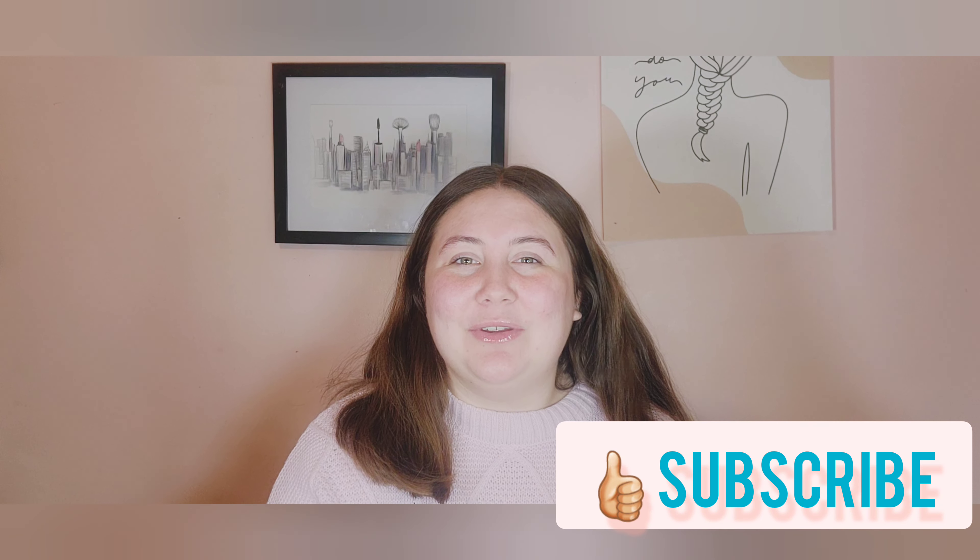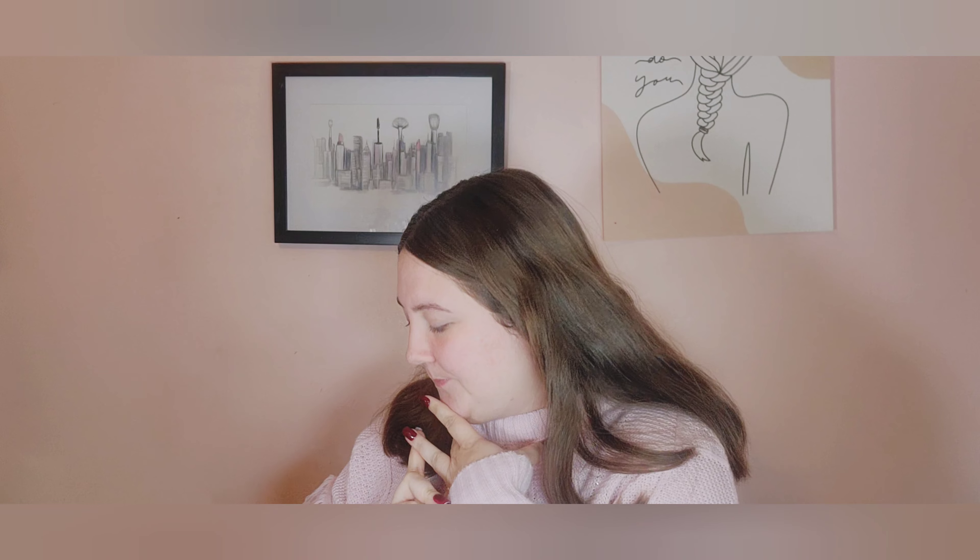Hi everyone, welcome back to my channel! My name is Desiree. In today's video I'm doing a shopping haul — I went to a couple of different places and got some things I needed and wanted. Please give this video a thumbs up, subscribe if you want to see new videos, and press the bell to be notified when I post. First up: TJ Maxx, Belk, Walgreens, and Michaels.